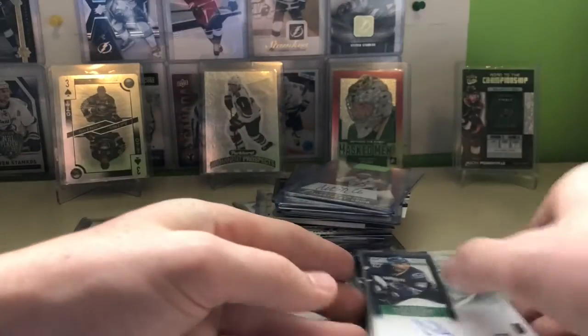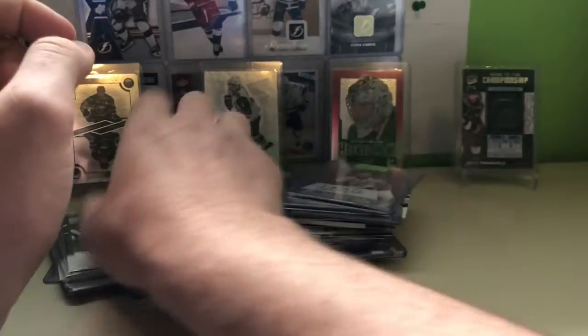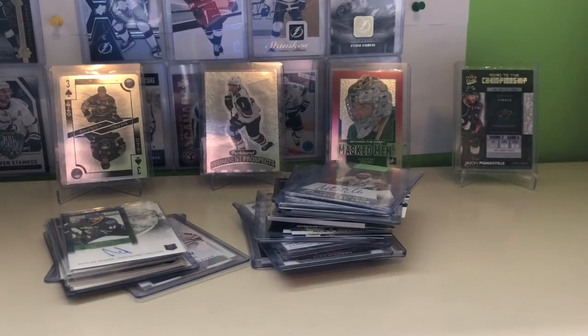So yeah guys, a bunch of Contenders autos. Remember to like, comment, and subscribe, and I'll see you guys in the next one.